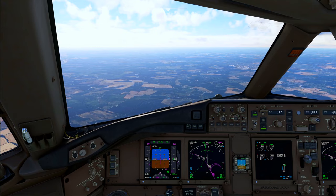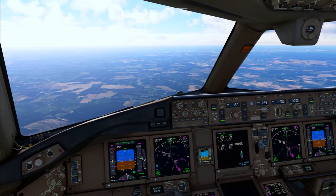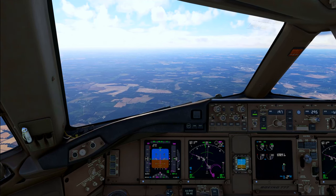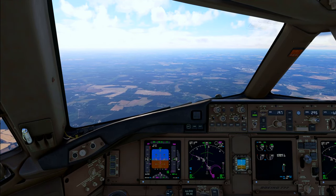R2-281 airborne, passing 2000. R2-281, thank you, climb now flight level 110. Climb now flight level 110, R2-281.